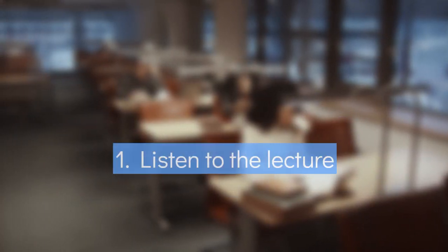Listen to the lecture, answer the questions to test your understanding, and use the included subtitles for a comprehensive review at the end.